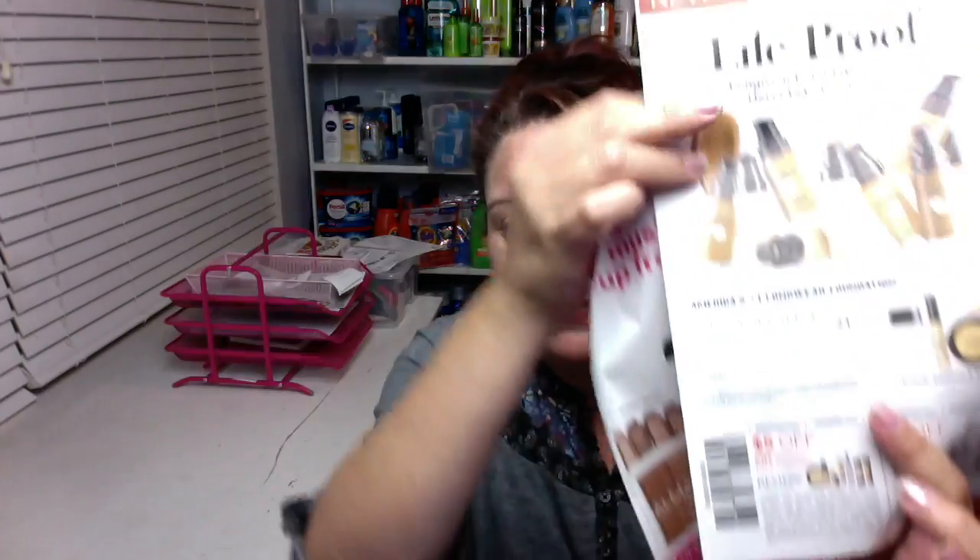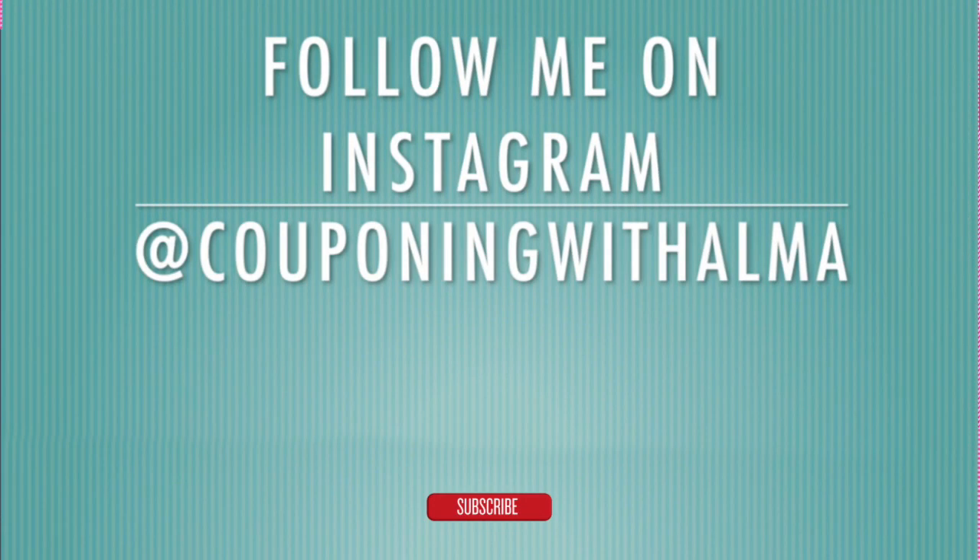And that is a very high value Revlon coupon — very high value, the $5.00 one, so that's pretty exciting. I think we're going to have a great couponing week. I thank you guys so much for watching. If you love these preview videos, please give the video a thumbs up. Subscribe if you haven't, and let me know in the comment section what coupons you're most excited about. And I will see you guys in the next one.